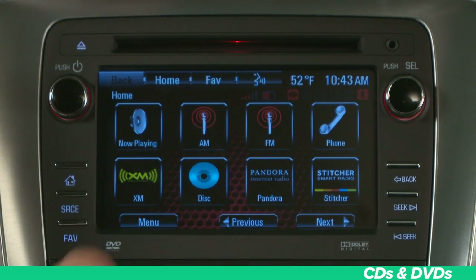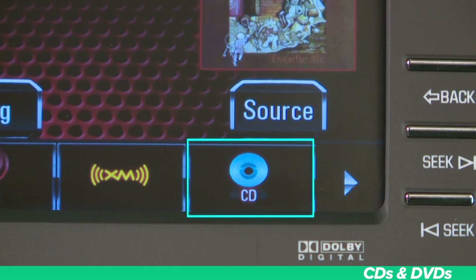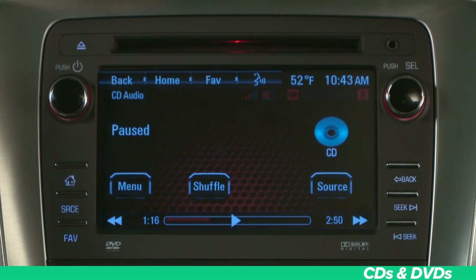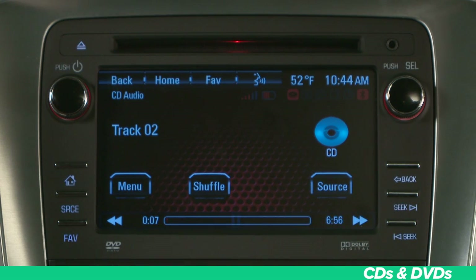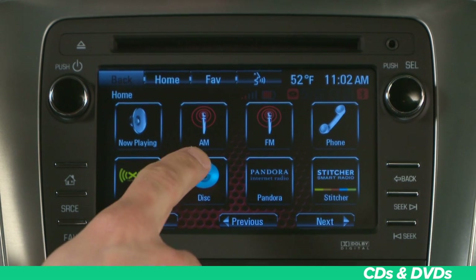To begin playing a CD, press the disc icon from the main menu or select the disc button from the source pop-up display. You'll use the traditional controls to play or pause the CD, and fast forward or fast reverse. You'll follow the same process to get to your DVD's now playing screen.